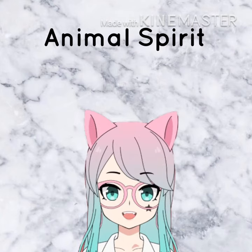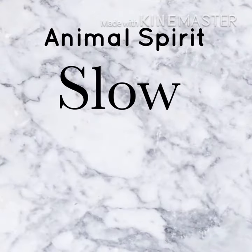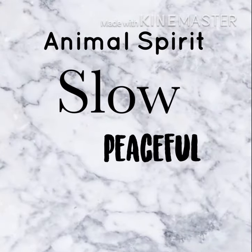Hello, animal lovers! Today, we will be talking about the sloth. When you look at a sloth, which words come to your mind?